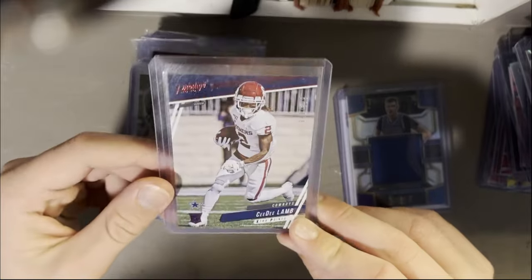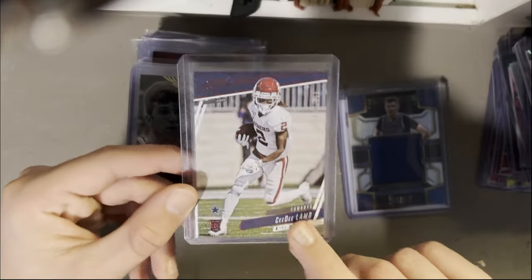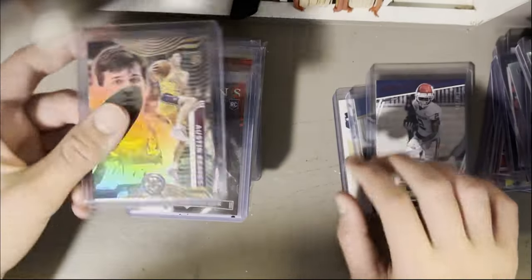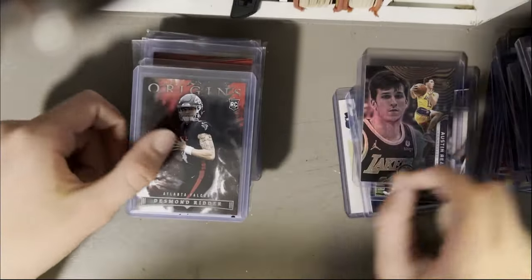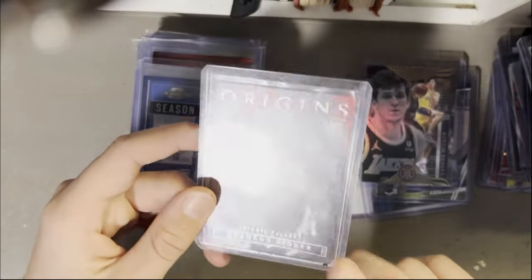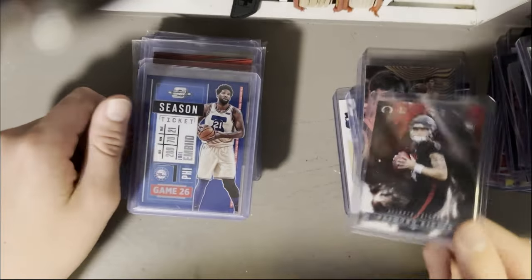CD rookie from Prestige — technically this is his pro team in a college uniform, out of 399. Austin Reeves rookie, Illusions. Then Desmond Ritter SP variation from Origins — I think he's a bench guy, so this card is probably not worth much more than a quarter right now. Embiid on the blue color match, 299. Alex Leatherwood, Alabama PC, out of 49, Championship Ticket auto.